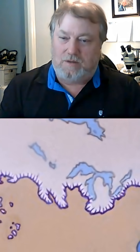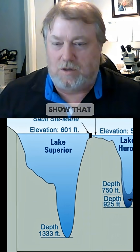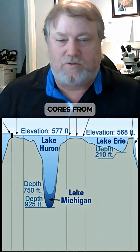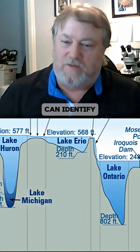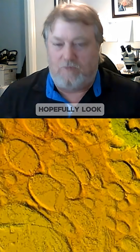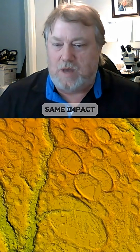We want to look globally to basically see if we can show that the Younger Dryas event was a global event. We need cores from around the world where we can identify the Younger Dryas boundary layer in those cores, and then hopefully look and see if those same impact proxies are present in those cores.